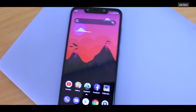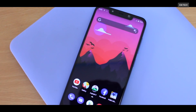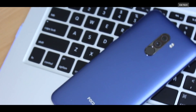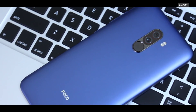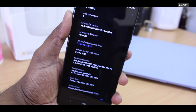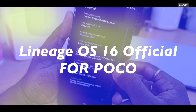Lineage OS is one of the most popular aftermarket Android distributions currently available for innumerable smartphones and tablets. Lineage OS 16 brings a pure stock Android experience based on Android 9.0 Pie for the Pocophone F1, and it has finally become official. My name is KSQRL and this is a quick look at Lineage OS official running on POCO F1.